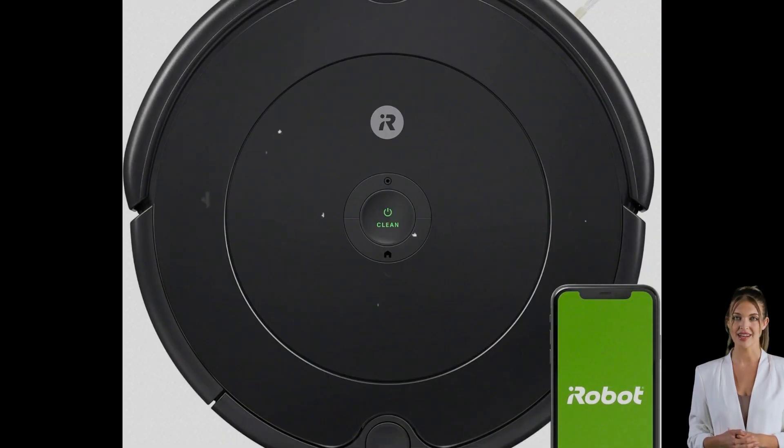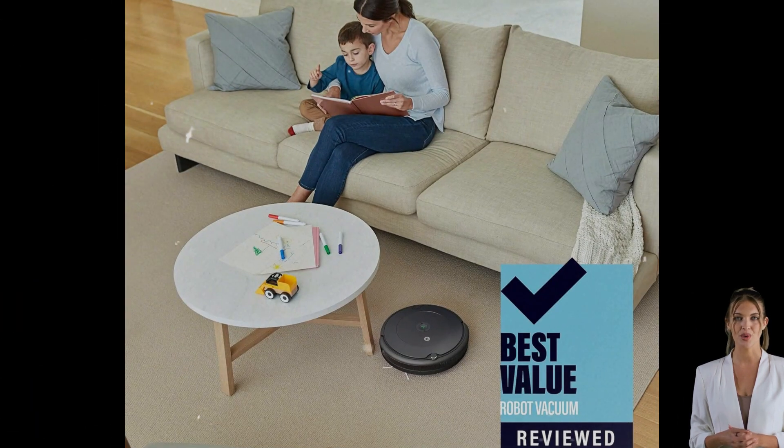The iRobot Roomba 692 — a smart, easy-to-use robotic vacuum that upgrades your home cleaning experience. Its sleek, premium design not only complements any home decor, but also fits into the rhythm of your life, cleaning dust, dirt, and debris effortlessly.